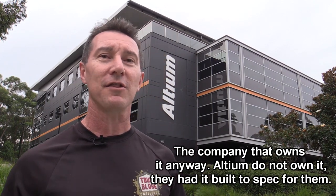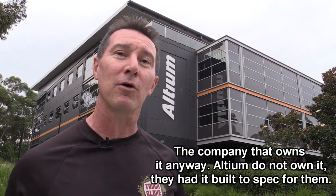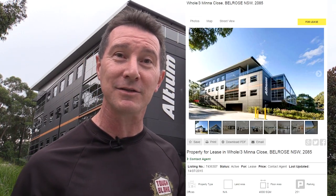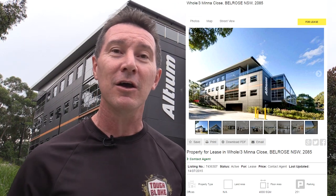And as you know, Altium packed up and moved to China about four years ago. And it's basically been — they've been trying to lease it out since then. But they haven't been able to find anyone to lease this place because Bellrose isn't a popular area in Sydney. And the place is actually huge — it's 4,000 square meters — and it's been sitting there vacant, unrented, for four years.